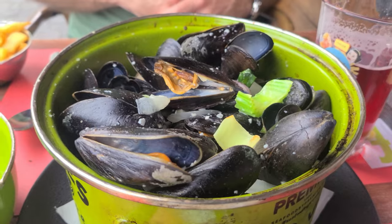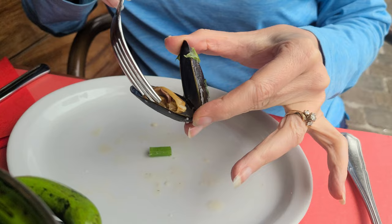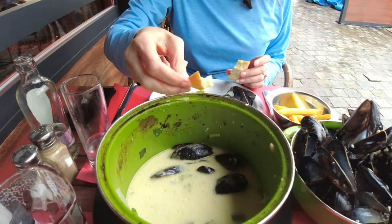Our mussels are here. They smell super garlicky. We ordered them with wine, garlic, and cream. They're really good — really briny, nice texture, not rubbery. They're delicious. I feel like it's going to take us forever to eat this pot. Do you eat them with your fingers? I'm probably doing this all wrong — sorry Belgium. The sauce is excellent, and we've got a little bit of bread to mop up some of the sauce. We've also got the pommes frites which go perfectly with the mussels and the beer. We ordered just one portion, which was plenty for us to split.